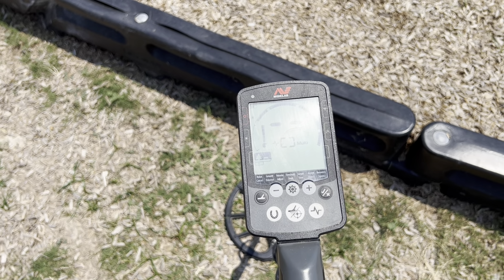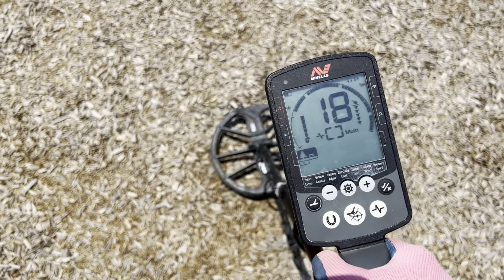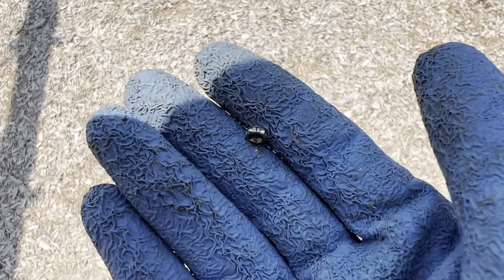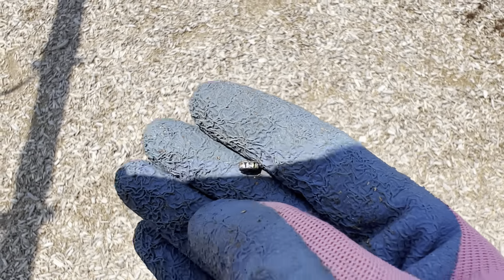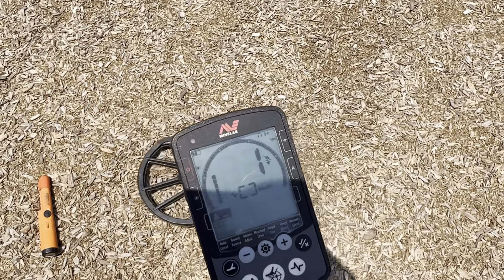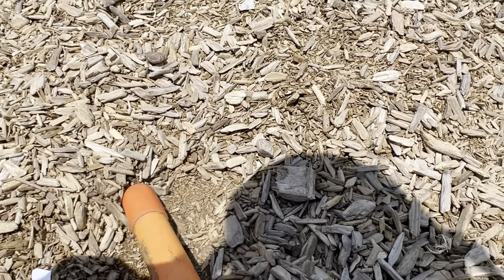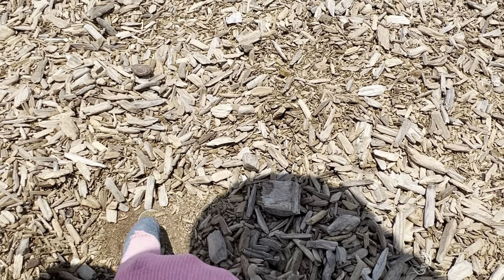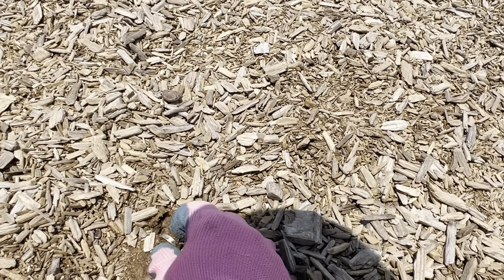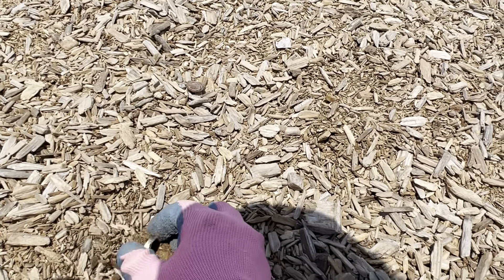First signal is 19-20. That might be a penny. It's kind of deep so I'll check it and come right back. I found this tiny bead. All right guys, this is my signal, and I saw it here. It looks like a ring.